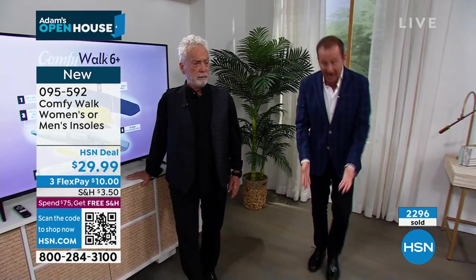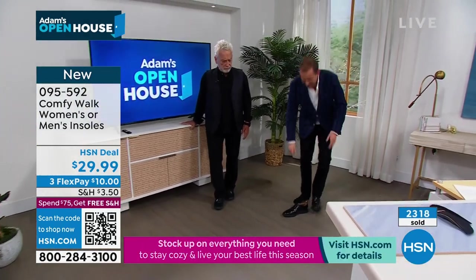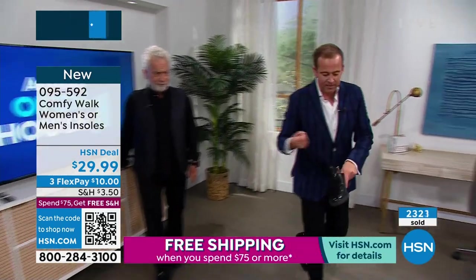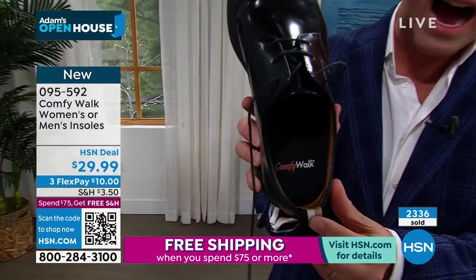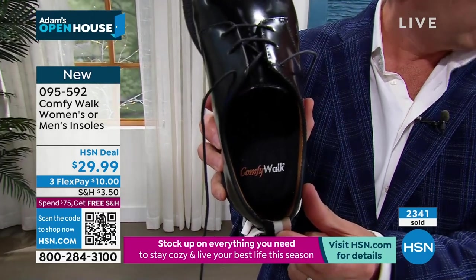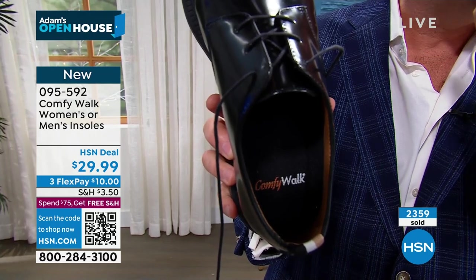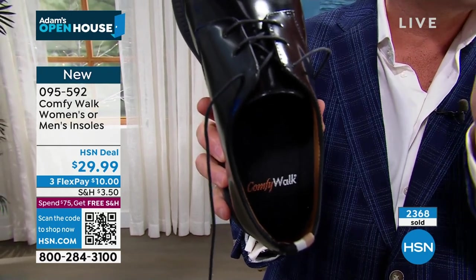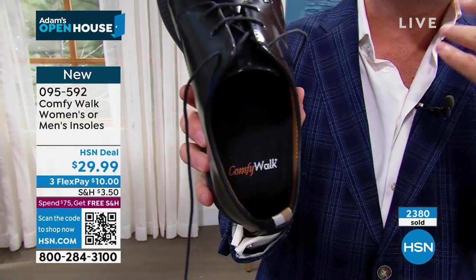The host has them in right now and from the moment he put them on earlier, he noticed the difference. He can see he has them on and will now always have them on. His foot feels more supported, his arch is more supported, he has more control and more cushioning, and there's less stress, pressure, and impact.